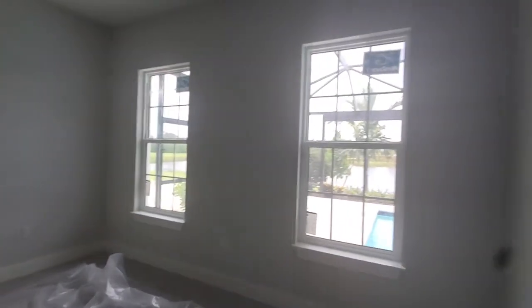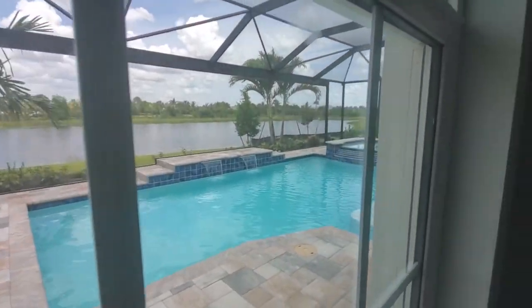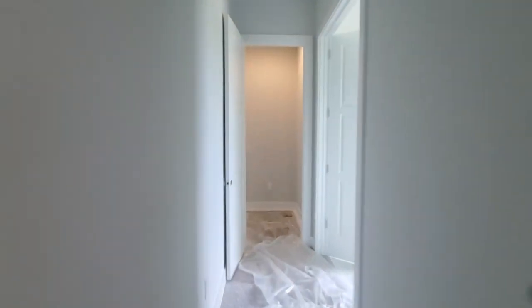And then you've got your master bedroom area with two windows overlooking the pool area. You've got a nice little view of the pool and the lake. And last, we're going to step outside and get a good view of that pool area.